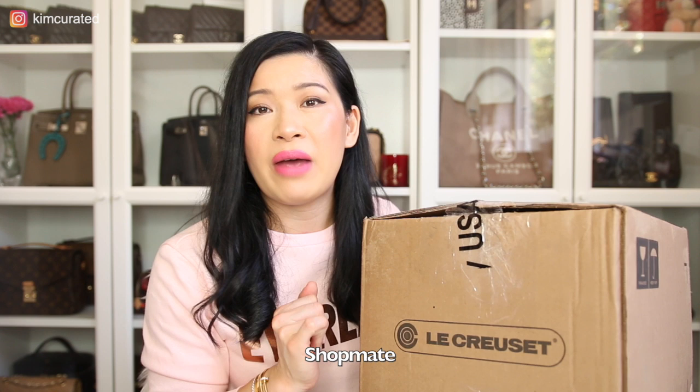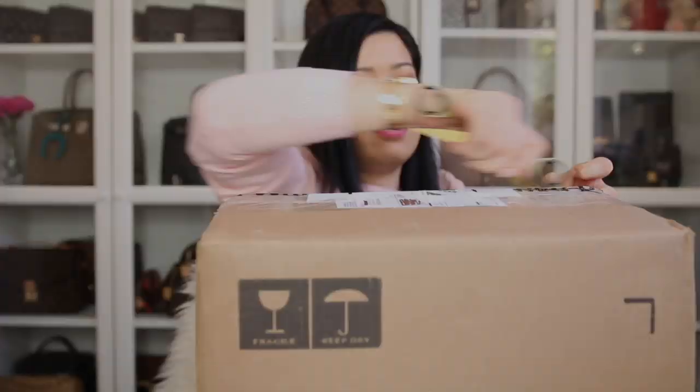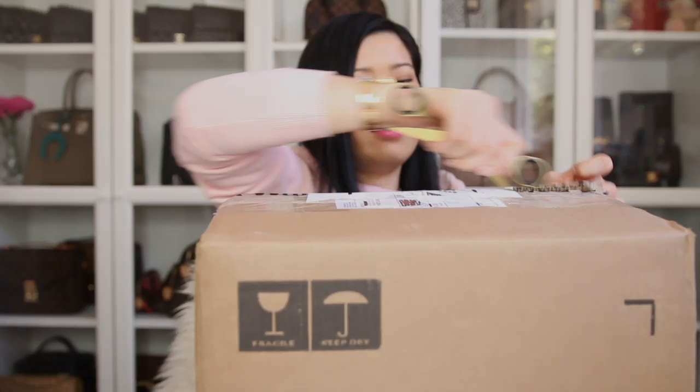I've used Shopmate once before when I purchased some Glossier makeup products, so this is the second time I've used it. Shopmate charged 107 Australian dollars, which includes taxes, the forwarding service by weight and cubic meter. I also paid an extra five dollars for insurance on top of that.